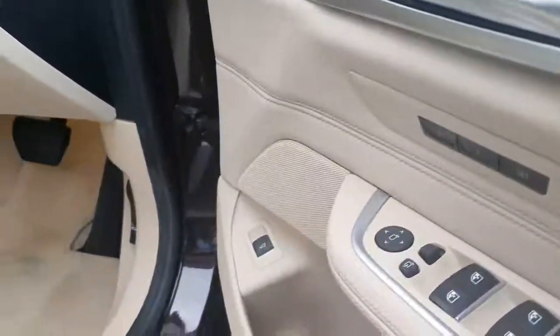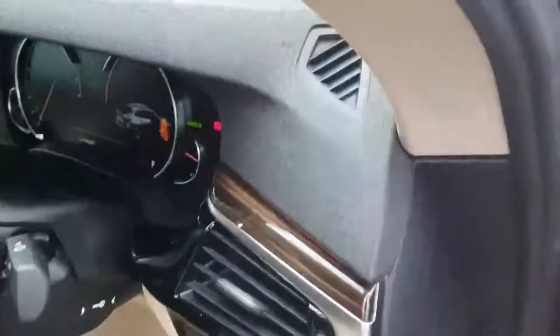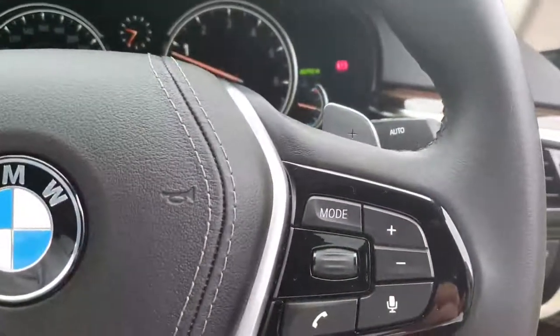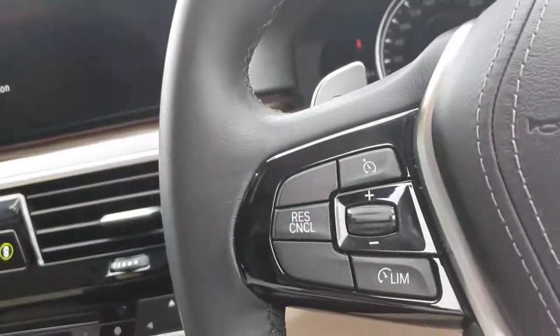There are electric fold-in mirrors, memory seats, automatic daytime running headlights, and automatic rain-sensing wipers. You have paddle shift and an automatic sports gearbox, with volume and voice control on the right side of the steering wheel and cruise control features on the left.